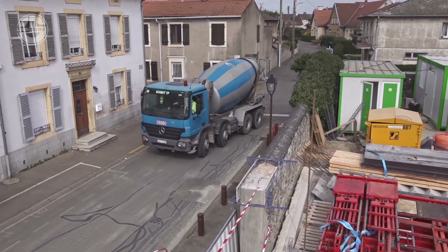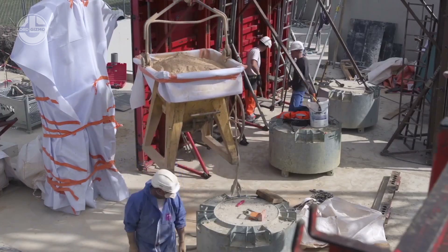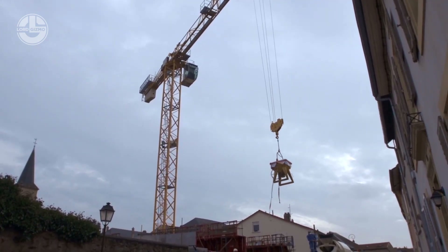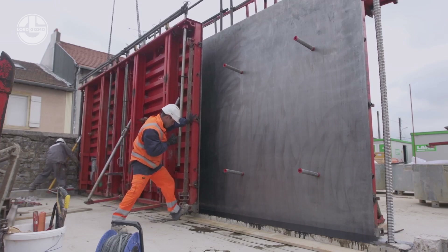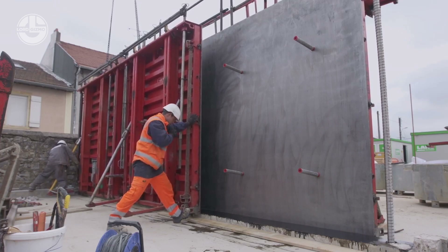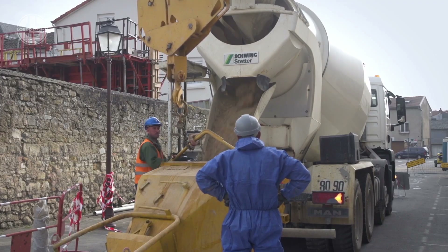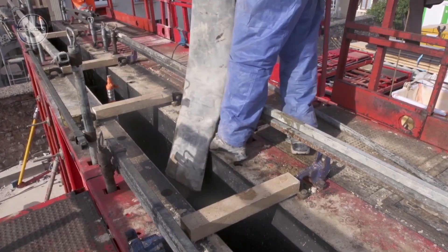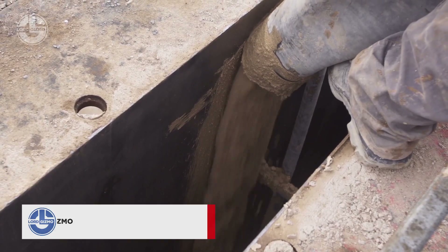Next, the soil is transported to the construction site. Here, it's mixed with natural binders to create a strong, durable material perfect for building. The mixture is poured into reusable forms, shaping the walls of the building. As it dries, it hardens into a solid, robust structure.